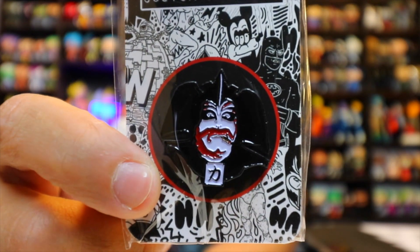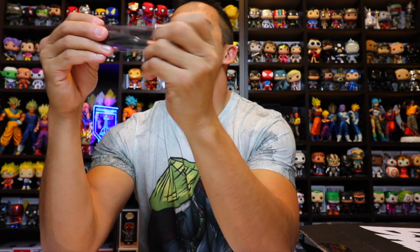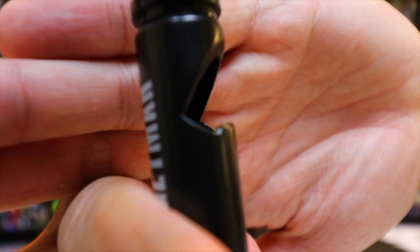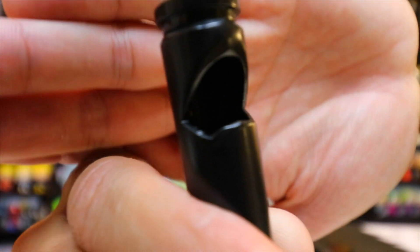The pen says 'Kabuki Man' on the back — I don't know what that is. Next you have a bullet — Baba Yaga, the Boogeyman — right there. And it's a bottle opener, as you can see. I'm not sure what that is either, but we'll find out.